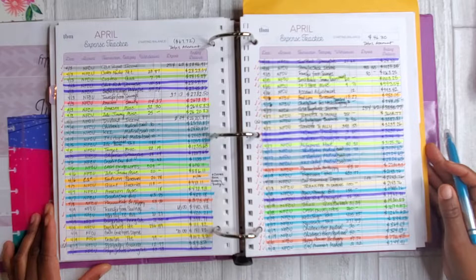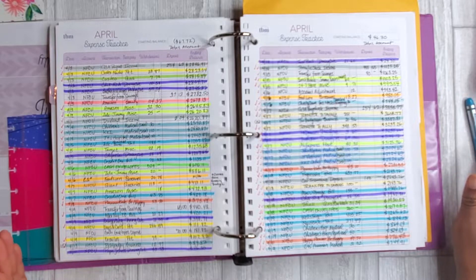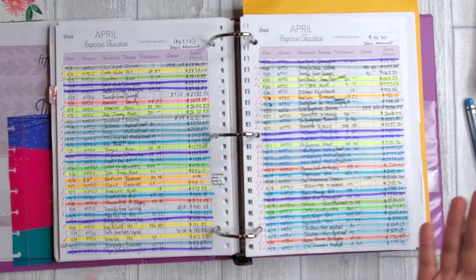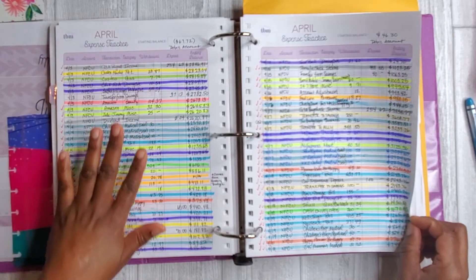This is my April expense tracker and as you can see I have quite a few categories. I know the Budget Mom probably has about a dozen, but I have probably about 20 or so because I like to really analyze my money even more closely. For instance, the Budget Mom and a lot of others look at food as just dining out and groceries in general, but for me I like to really see — am I spending more on groceries, am I spending more on dining out, am I improving in either of those sections?